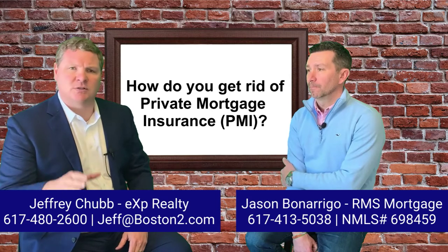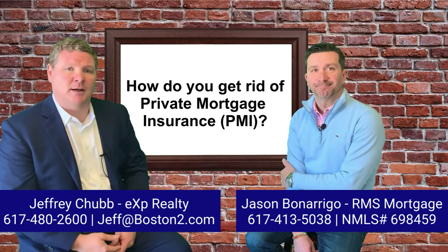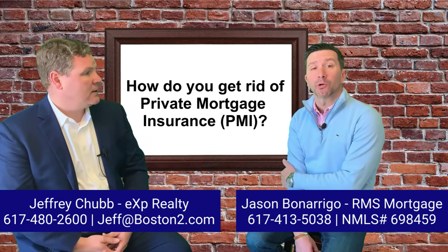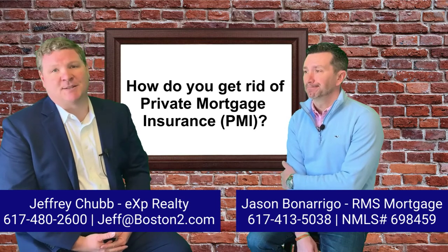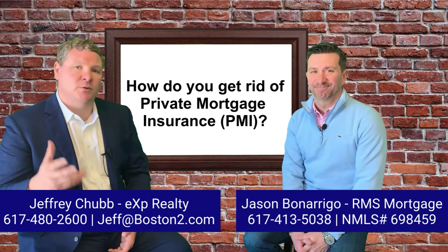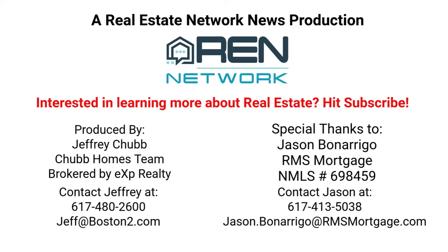Reach out to the professionals you work with. If you're enjoying this content, be sure to hit the subscribe button. I'm Jeff Chubb with eXp Realty. Jason Bonarigo, RMS Mortgage — cell phone is the best way: 617-413-5038. Give me a call or send me a text. You can always reach us at 617-480-2600 or online at boston2.com. Thanks for watching — we look forward to hearing from you and hope you're having a great day.